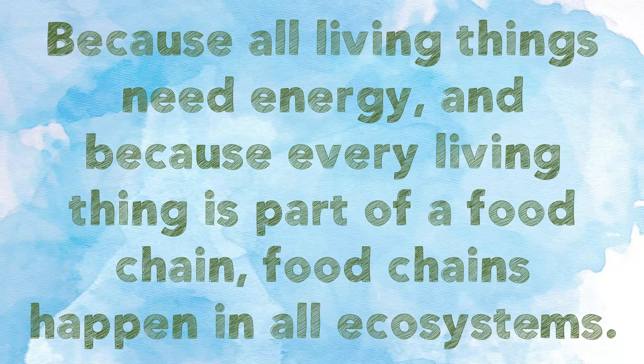Because all living things need energy, and because every living thing is part of a food chain, food chains happen in all ecosystems.